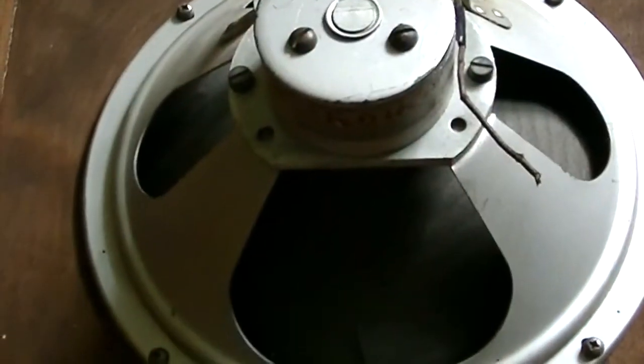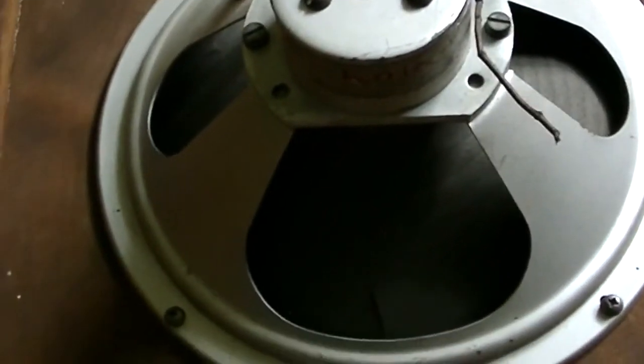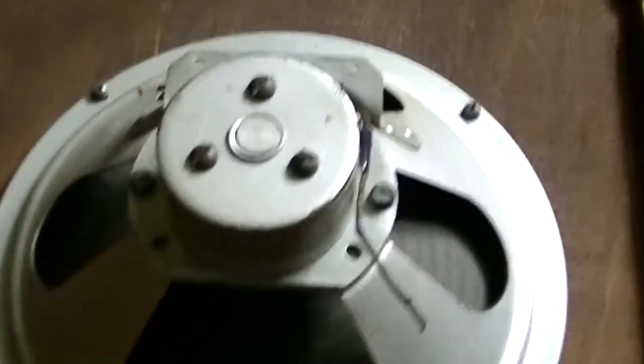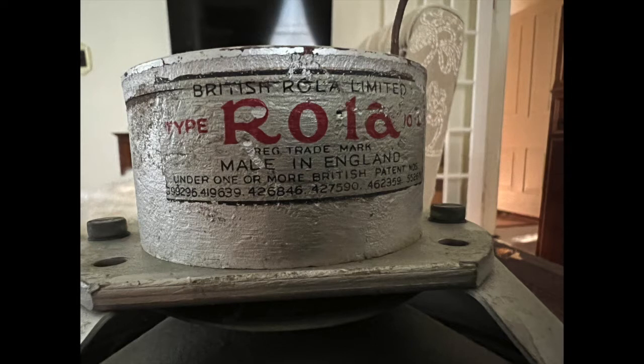First, Canadian sets often use Robertson socket head screws, and this radio doesn't have any. Second, I would expect the speaker to have been made domestically, as there were many local manufacturers and suppliers. This speaker, which looks original, is labelled Rolla and was made in England. Rolla bought Celestion in the 1940s — yes, that's the same Celestion speaker company that is still around today.